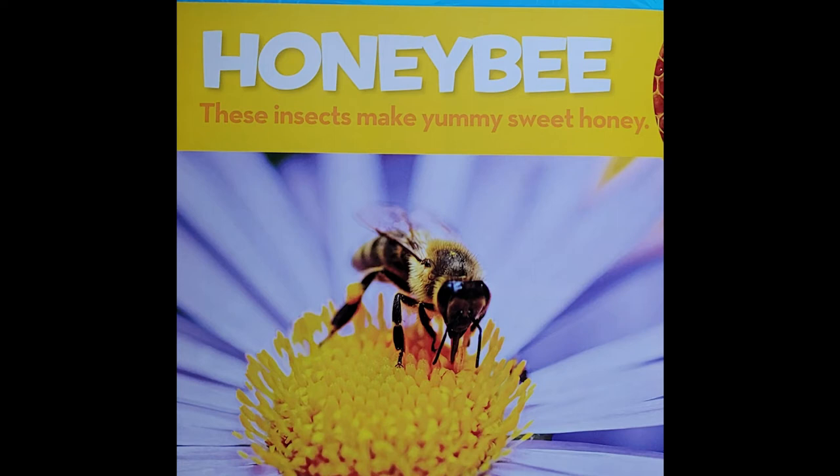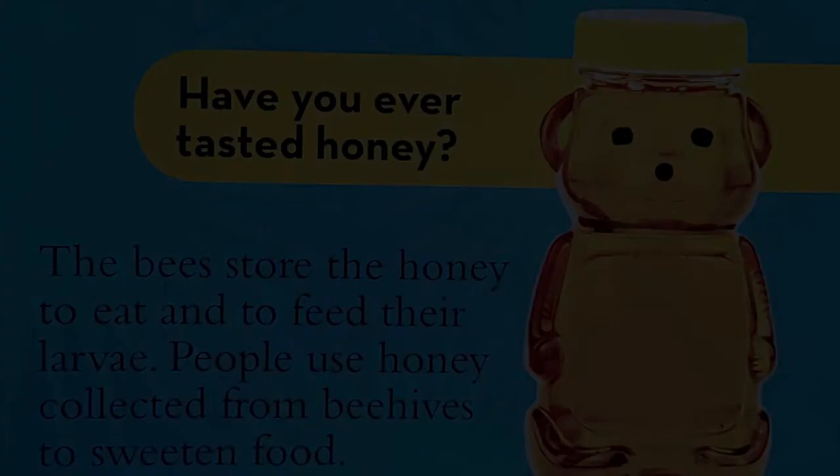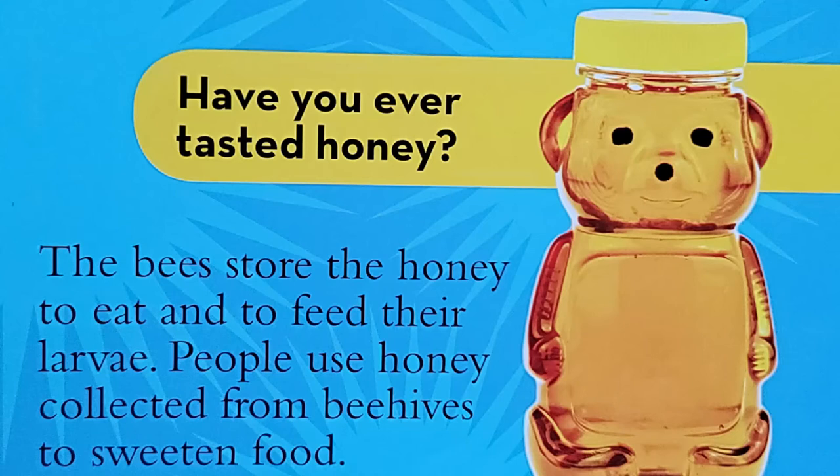Honey bees. These insects make yummy, sweet honey. Honey comes from honey bees. The bees make honey from nectar, a sweet liquid that they find inside flowers. A worker bee sips nectar from flowers and carries it back to her hive. The honey bee spits out the nectar to fill honeycomb cells. By now, the nectar has started to change to honey. The bees store the honey to eat and to feed their larvae. People use honey collected from beehives to sweeten food.